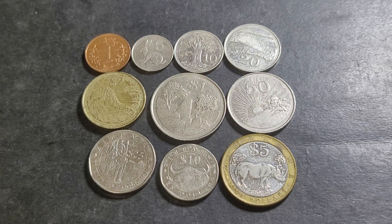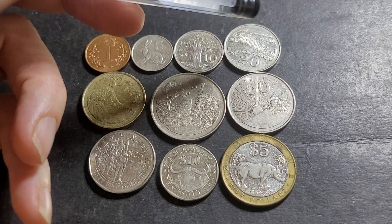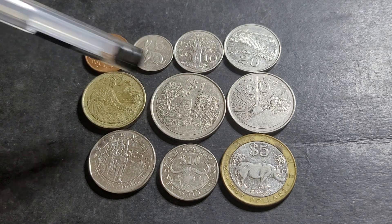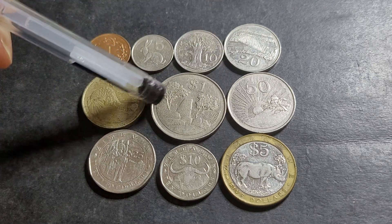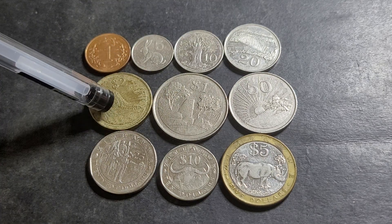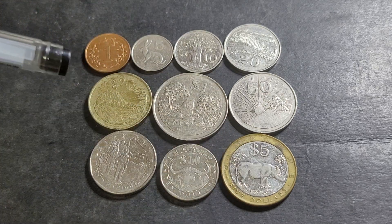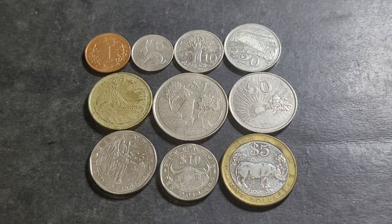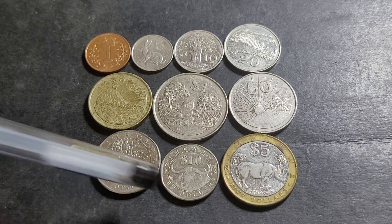What we have is the $0.01, $0.05, $0.10, $0.20, $0.50, and $1 that were issued in 1980. In 1997 they issued a $2.00. In 2001 they issued a $5.00 because inflation had started to take hold, and then in 2008 they issued a $10 and $20.